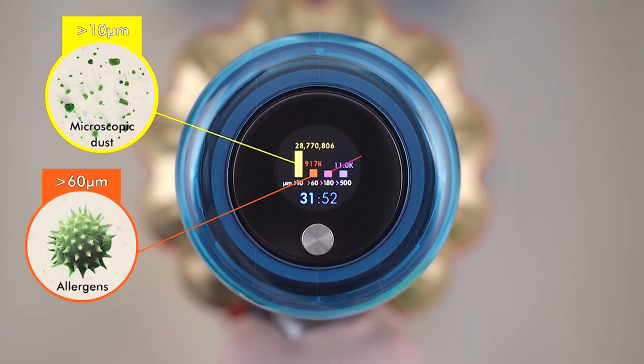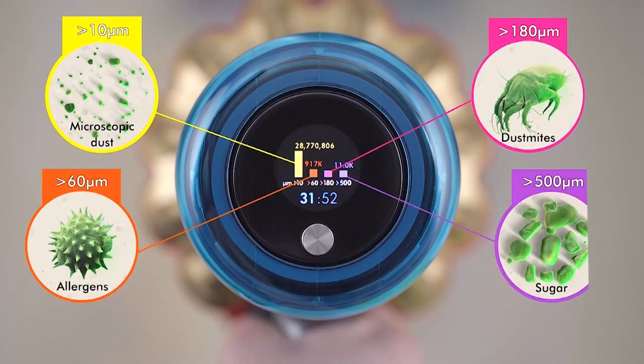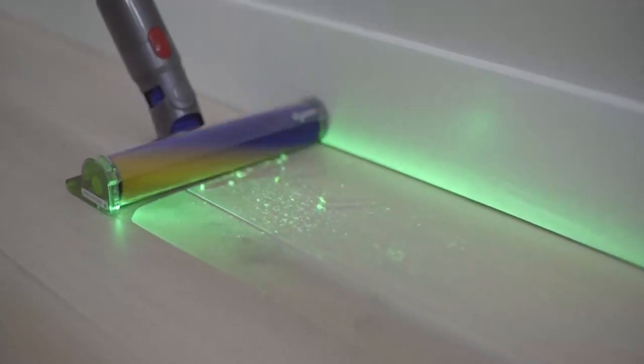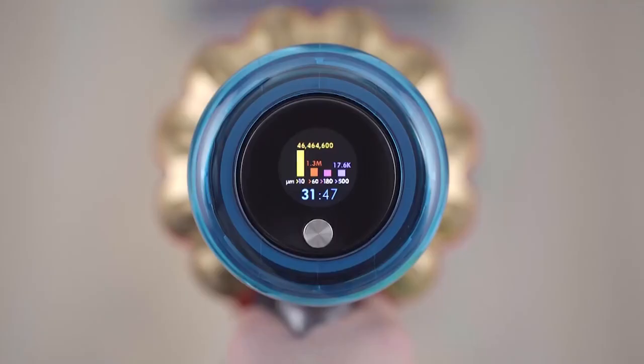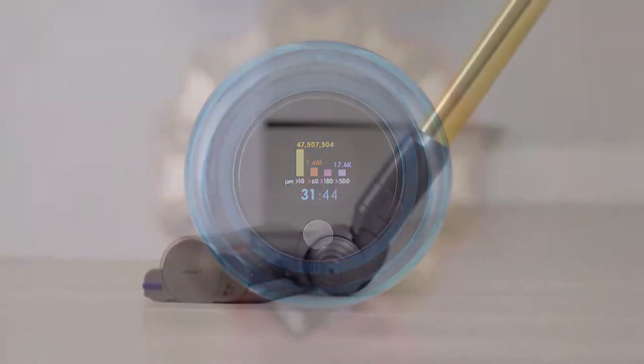The Dyson V15 Detect is a powerful vacuum that can suck up everything in its path in a single sweep. If you want powerful suction, this cleaner fits the bill. The Dyson V15 Detect is the brand's most powerful vacuum to date, sucking up dust and debris with ease.